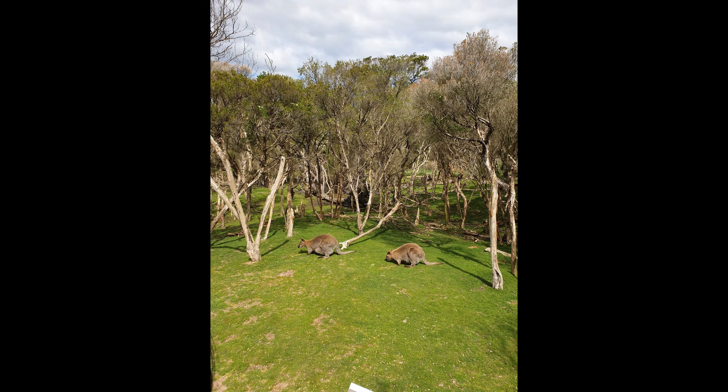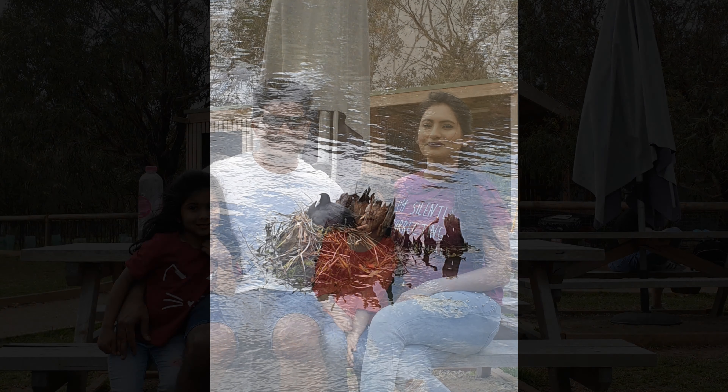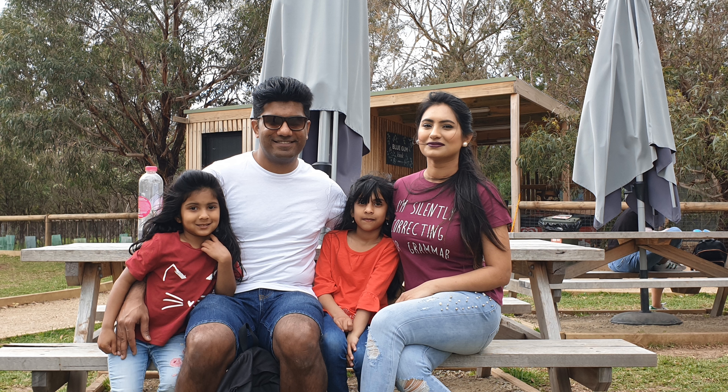She was so cozy in her nest, and so am I. Hope you enjoyed our day, and hope you visit Moonlit Sanctuary. Bye from the IT Mommy!